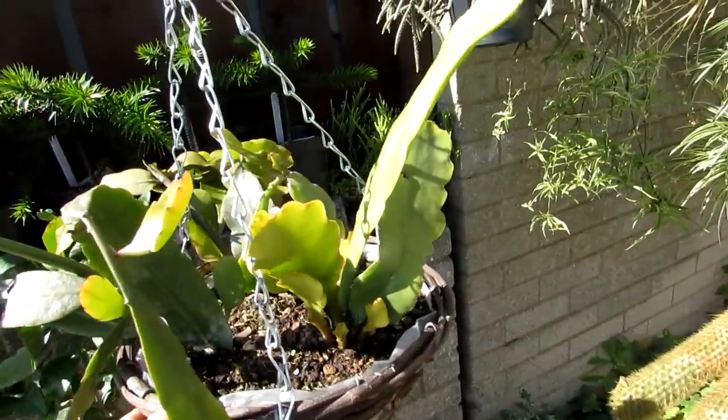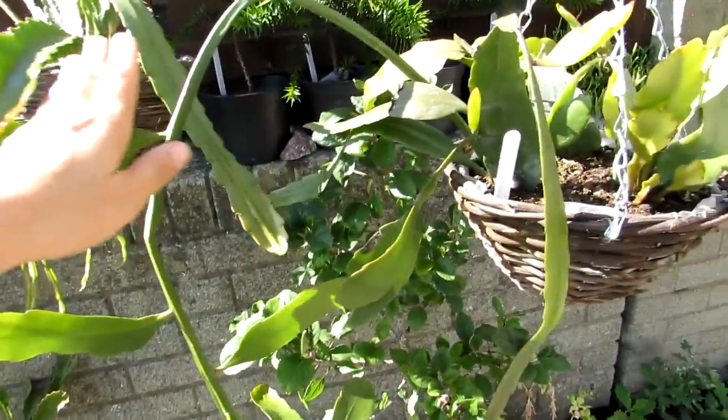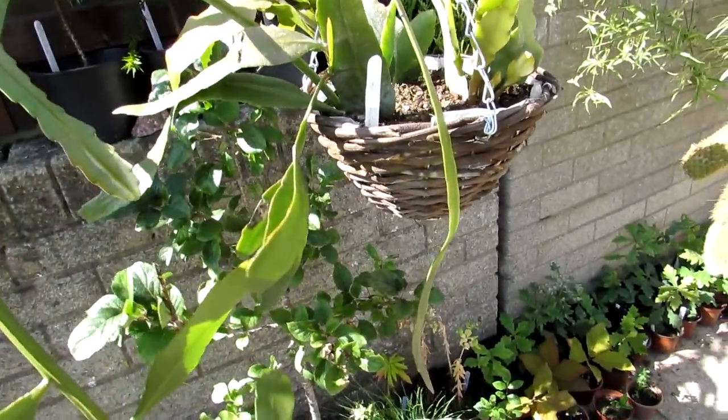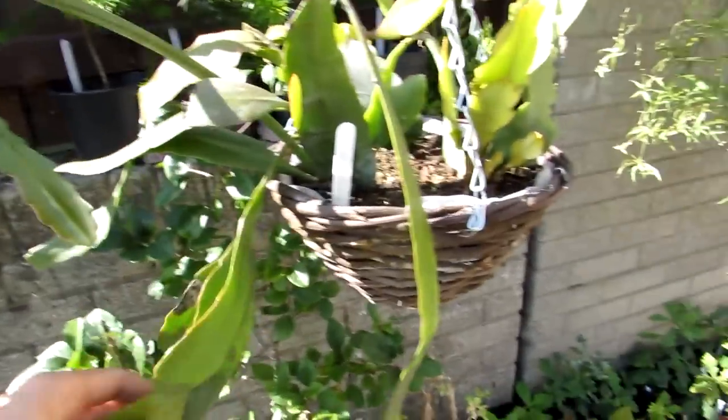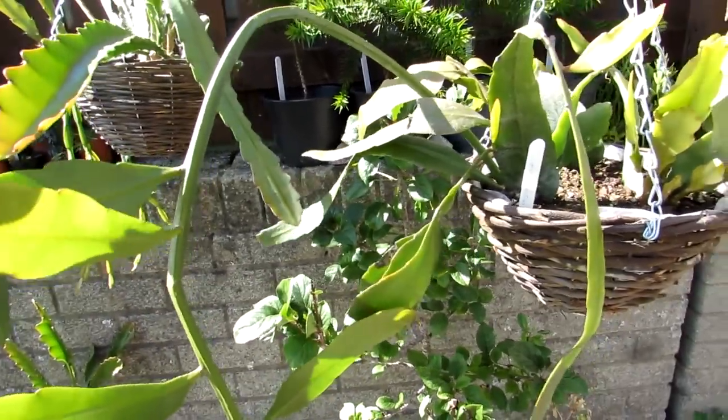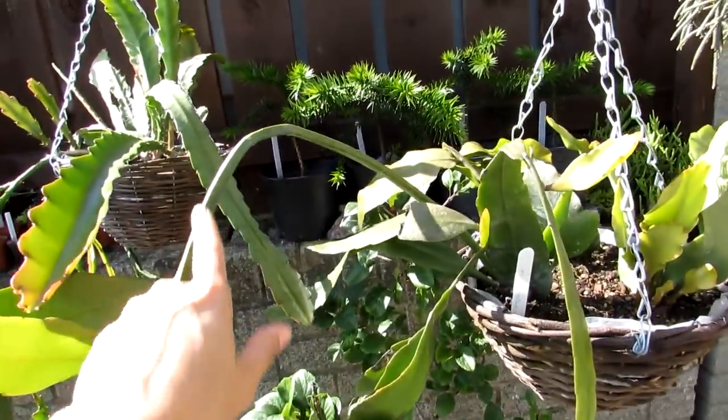Here is another epiphyllum — more of a vine type of epiphyllum. I'm not quite sure what it is; I just call it the epiphyllum vine. It was gifted to me as a cutting from a friend and he didn't know what it was either, but apparently it has sort of whitish big flowers, so that's going to be interesting to see. It grows down like a vine and it's gorgeous, floating here in the hanging basket.